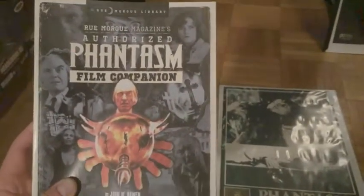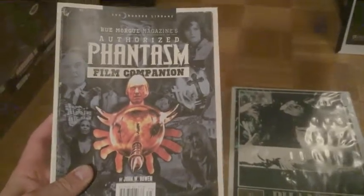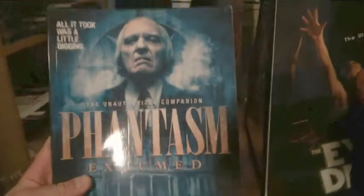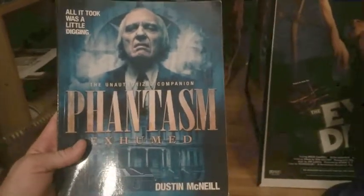Next up I've got the Phantasm Authorized Film Companion. I haven't read this yet — I will, I just haven't gotten around to it yet. Next up, Phantasm Exhumed from Dustin McNeil.